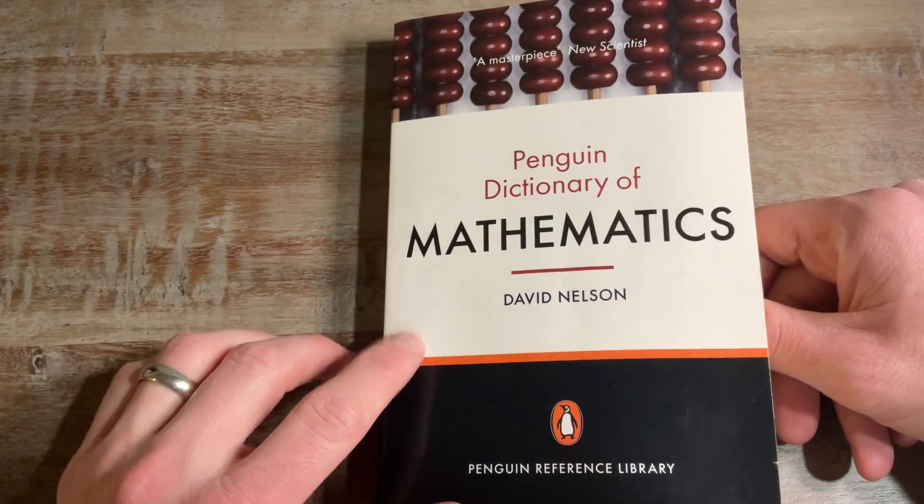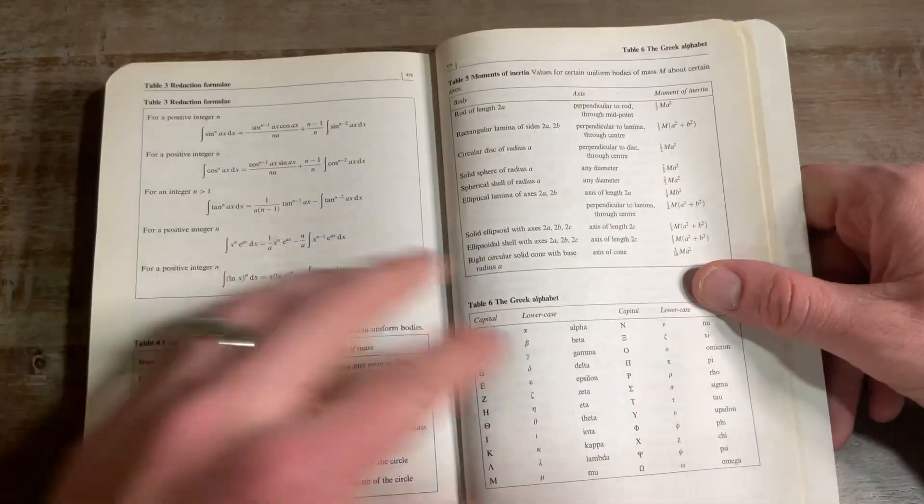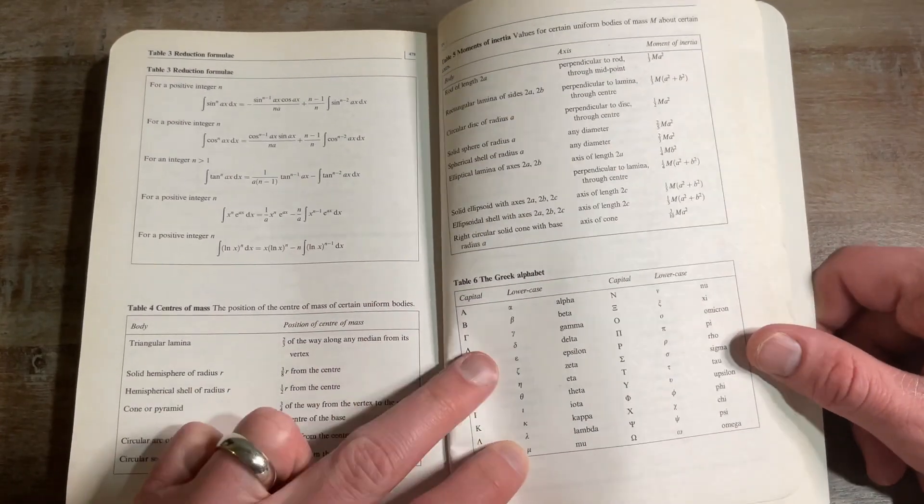I haven't seen this book in at least 10 years. I honestly thought I threw it away — I thought it was gone. But I found it in a bin in my crawl space when I was looking for something else. I could not believe I still had it.